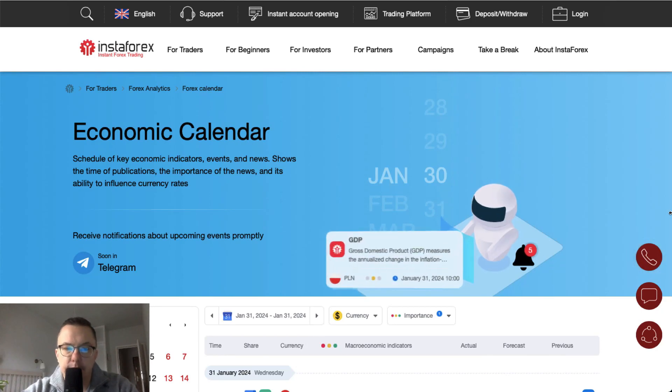Hello traders and welcome to another video review. Today is Wednesday, the last day of January 2024. Let's take a look at the economic calendar for today.